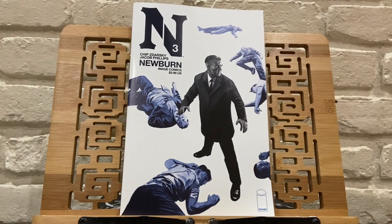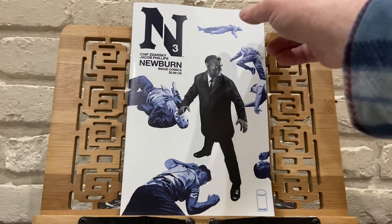New Burn number 3, Chip Zdarsky. This has been really good. This was a book that I did not initially pick up issue number 1, but then heard good things and picked it up. This has been one of those kind of street-level stories — it's about the mob and the mafia and the investigator for them. I've enjoyed it. It's been a good read.